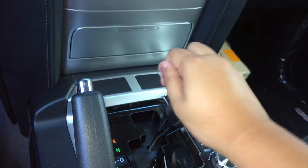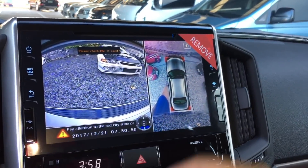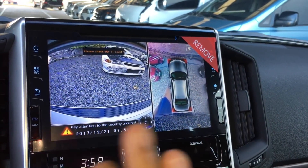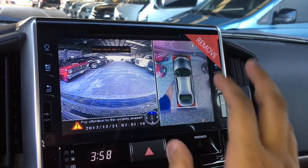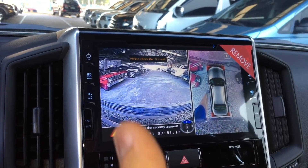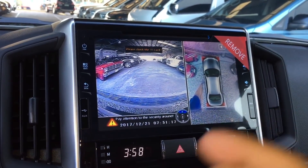Once you put the gear in reverse, you get the rear backup camera. This is your all-around camera system installed on the driver side or passenger side of the vehicle. You also have your front camera located on the Toyota emblem in front.